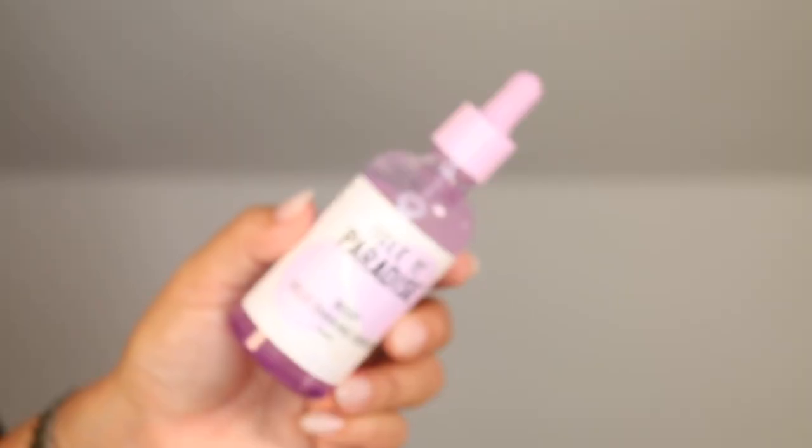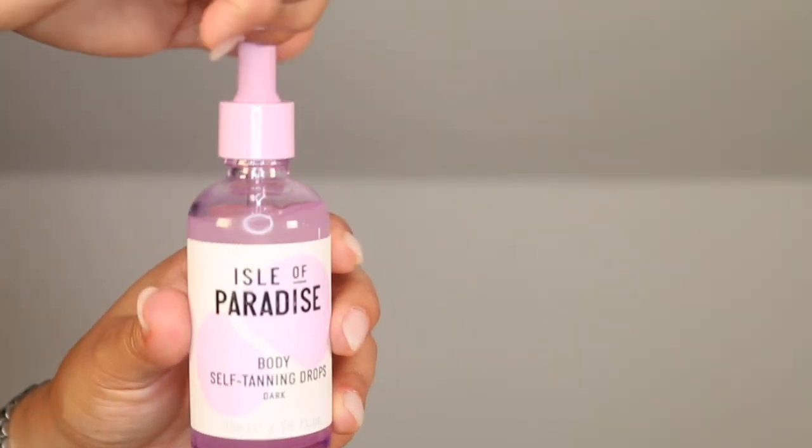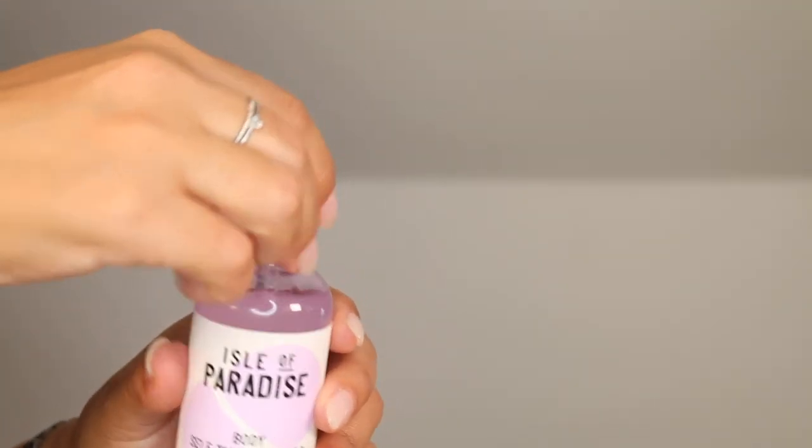Let me talk about the Isle of Paradise Body Self Tanning Drops in Dark. I have been mixing this into my moisturizer every Friday or Saturday to give me a bronzy, glowy look — and this is what I wanted the first Isle of Paradise Body Drops I tried to be. The other drops were more of a letdown, but this is giving me everything I want. You can mix up to 12 drops into your moisturizer. They have light, medium, and dark — I of course picked dark. The tan lasts me about five to seven days, which is why I refresh every Friday or Saturday. I use the max, which is 12 drops.